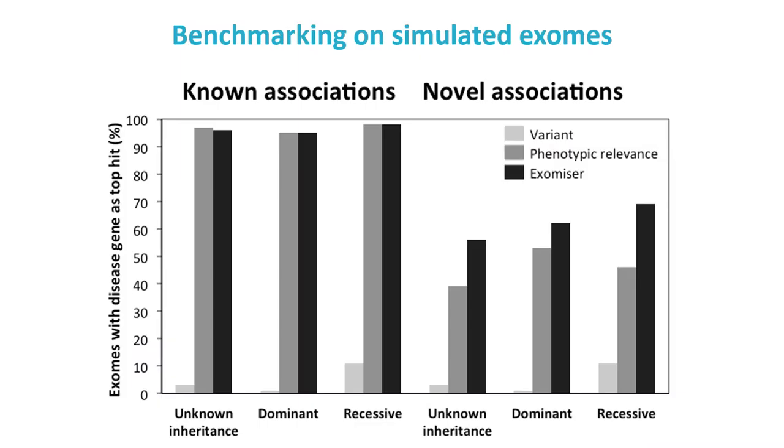Here we show the performance of Exomiser on simulated exomes where a known disease variant has been spiked into unaffected exomes from the 1000 Genomes Project. The vertical axis shows the percentage of exomes that have the causative gene as the top hit. The first bar shows performance from just using variant allele frequency and pathogenicity prioritisation; the second bar shows performance sorting by phenotypic similarity alone; and the third bar is the combined final performance using the Exomiser score. For detecting known disease gene associations, the human disease phenotype data is critical, and we can get almost 100% performance.